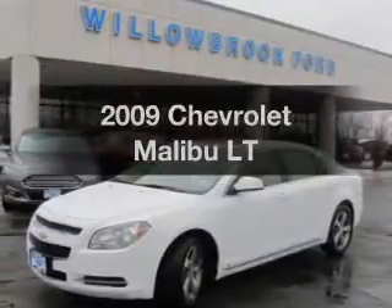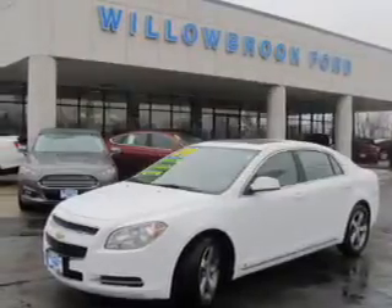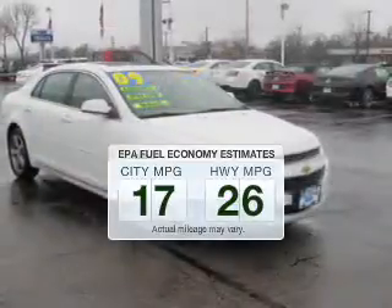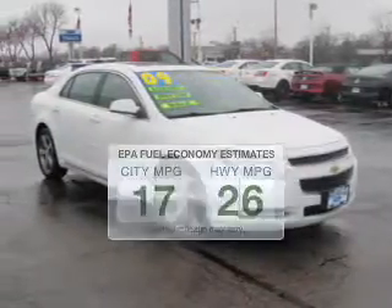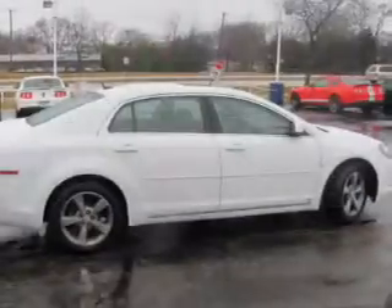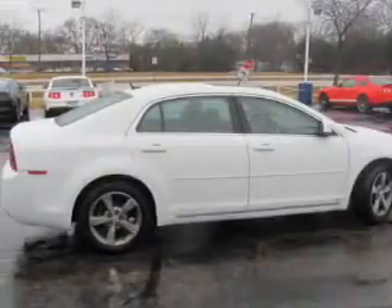Imagine yourself in this 2009 Chevrolet Malibu. If you're looking for an automobile with great attributes, look no further. Save your money — make fewer trips to the gas station when driving this fuel-efficient vehicle. The powertrain includes front-wheel drive with an efficient four-cylinder engine driven by an automatic transmission.